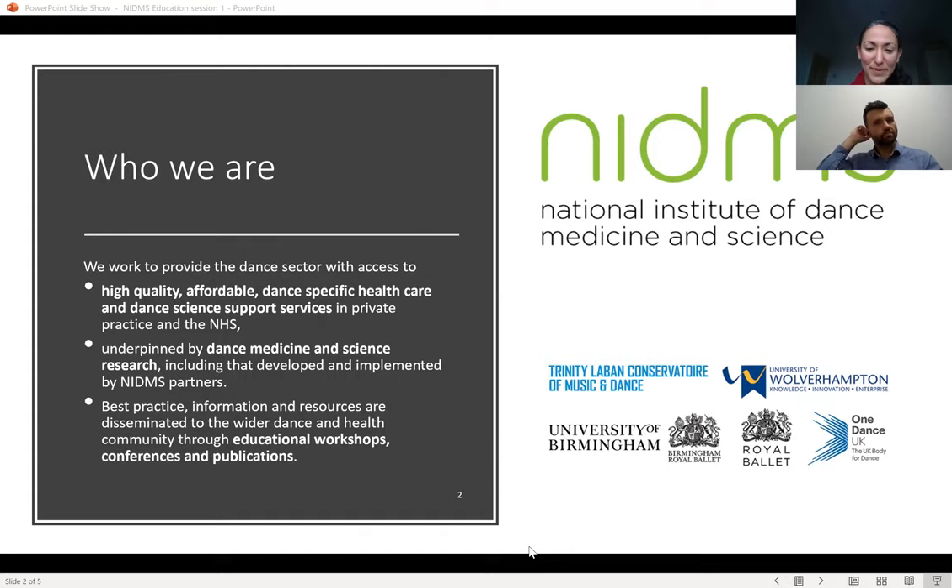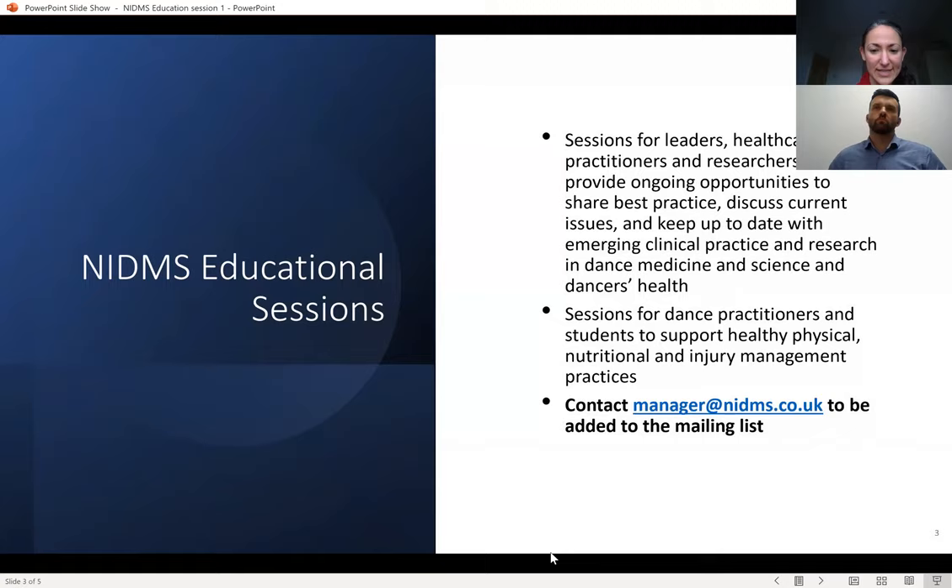Today's session is the first in a series of educational workshops for the National Institute of Dance Medicine and Science. Our focus with these sessions is to provide ongoing opportunities to share best practice, discuss current issues, and keep up to date with emerging clinical practice and research in dance medicine and science and dancers' health. A series of sessions focused on building back to dancing at your best will begin next Tuesday, featuring a mini S&C training session, guidance on healthy nutrition for dance, and key tips for injury care. Please contact manager at onedanceuk.org to be added to the mailing list.